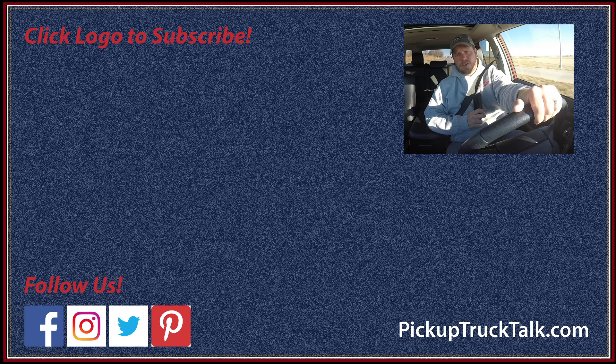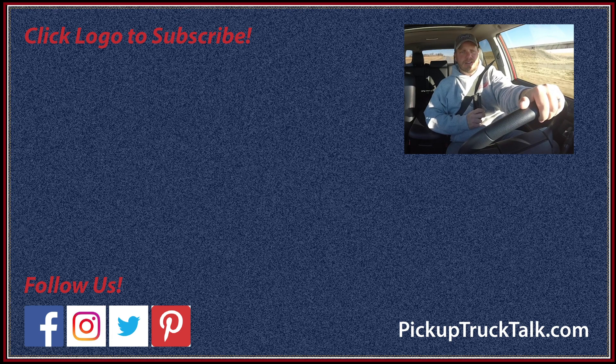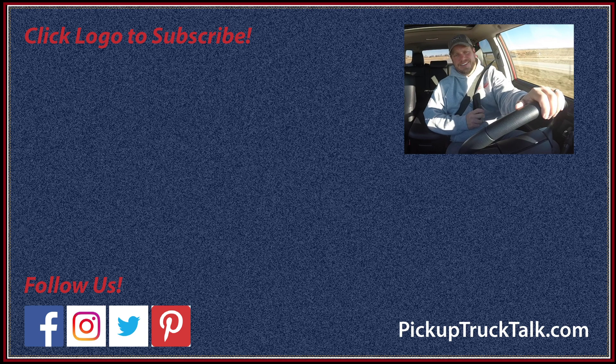For more Pickup Truck Plus SUV news, make sure to check us out at pickuptrucktalk.com. Make sure you follow us on Pickup Truck Talk on Instagram, Facebook, and Twitter. I try to put up some funny stuff and serious stuff both. Thanks for watching — we'll see you down the road.